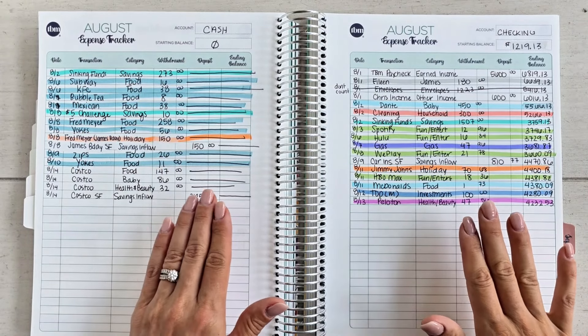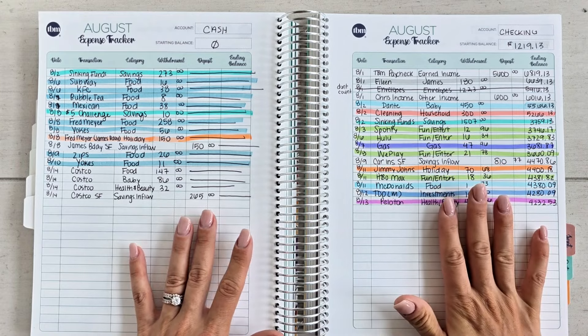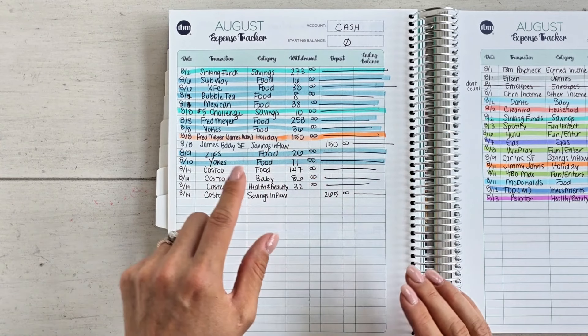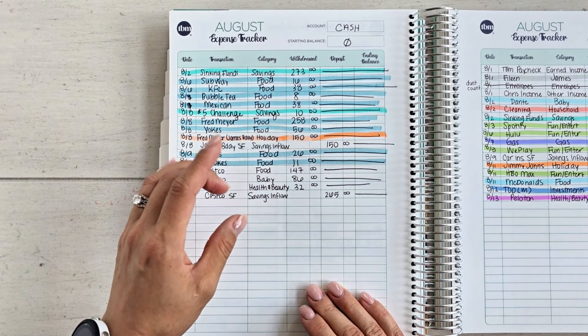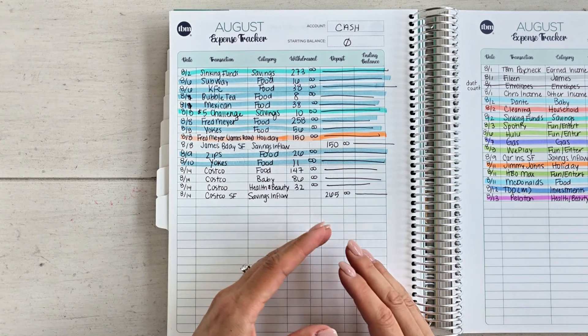Financial morning routine today — not a whole lot happening with my debit card or checking account spending, but if you look over here at my cash spending, we did a Costco run. With places like Costco, Target, or Fred Meyer, it's really easy to purchase multiple budget categories on one transaction or one receipt.